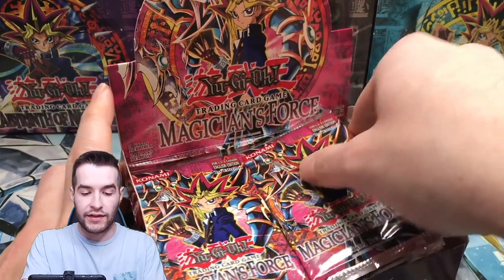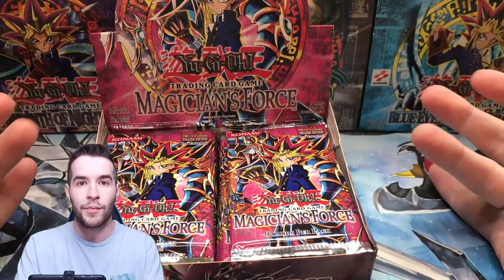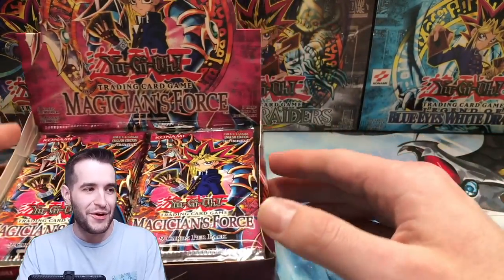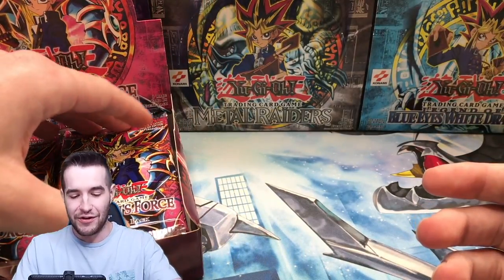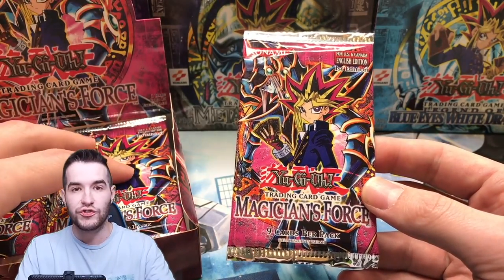Let's check out the packs. They're first edition — the seals look pretty good on them. I think we're good to go. This box looks legit so far. We're just going to open it up and that's how we're going to find out for sure. I don't know why this is more nerve-wracking than LOB. Here we go, guys — 24 packs of Magician's Force.